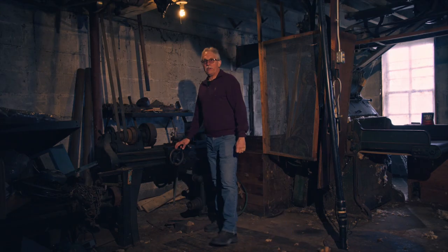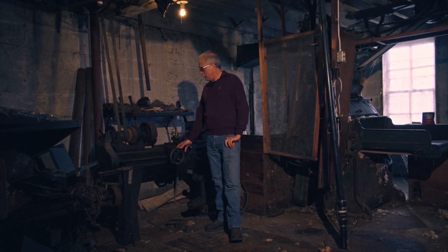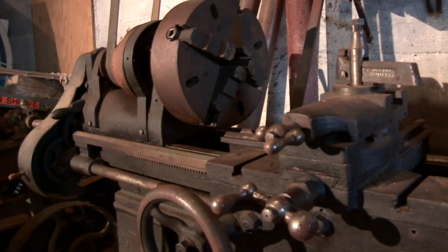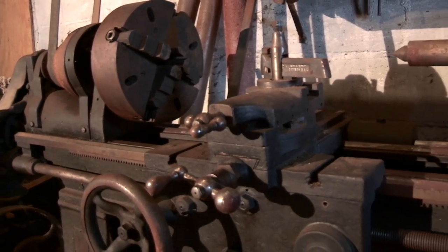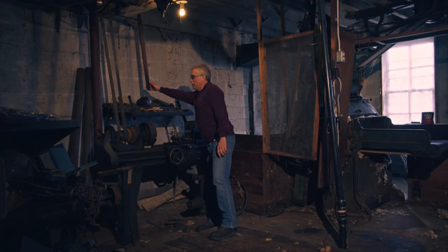Back then you didn't go to the local hardware store — a lot of times they had to manufacture their own parts, and they did have this old lathe. I don't know the date of it, but it's interesting. They haven't run it in 35 years, but he did fire it up last week and it still runs.